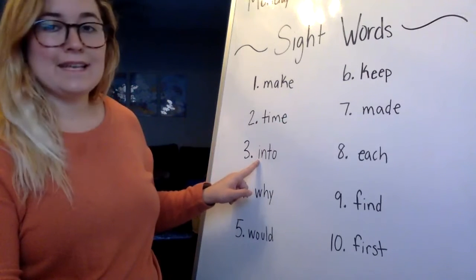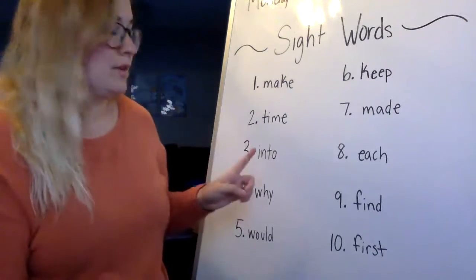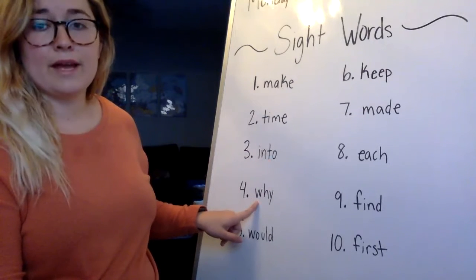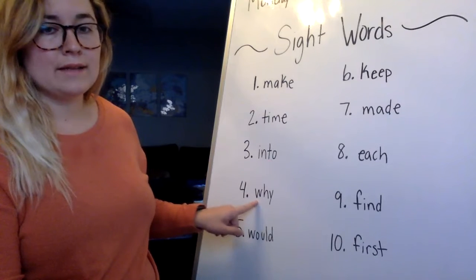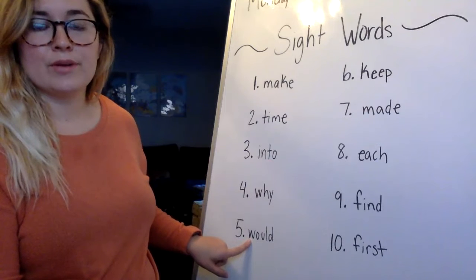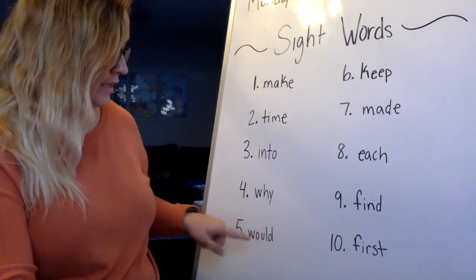Number three is into. If you cover up one part it says 'in,' and if you cover the other side it says 'to.' Put it together and it's into — I-N-T-O. Number four from last week is why — W-H-Y. Number five is would. Remember, it's not 'wood' like the trees; it's 'would' like 'would you help me' — W-O-U-L-D.